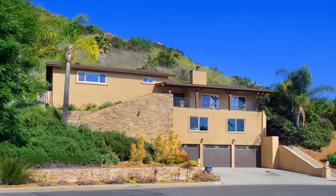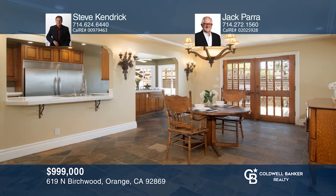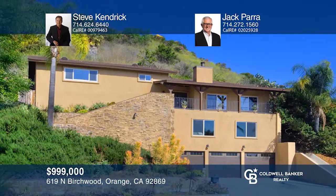This rare gem is nestled against over 24,000 square feet of open natural landscape, complete with hiking trails and breathtaking views. The interior has been updated with newly installed carpeting, fresh paint, dual-pane windows, and custom slate floors. The kitchen offers commercial-grade stainless steel appliances, a granite island with produce sink, and custom maple-glazed cabinets. Relax in the enchanting English garden or entertain on the three-tiered deck with stunning views. Steve Kendrick and Jack Para can tell you more.